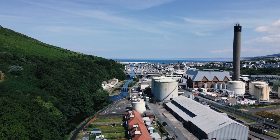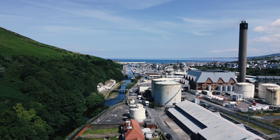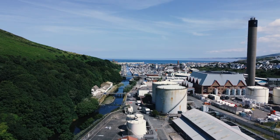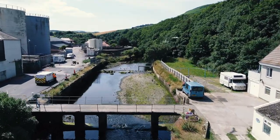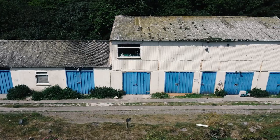They dug a water race from Glenferber down to where that big oil tank is there, which was the dam. That dam filled up with water — we used to sail our yachts in there, it was about knee deep — and that water then drove the big water wheel that went under leather belts for the machinery in the workshop up there for sawing timber.